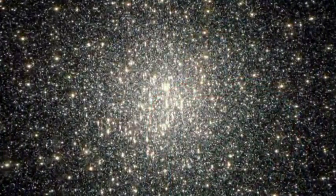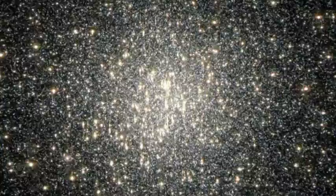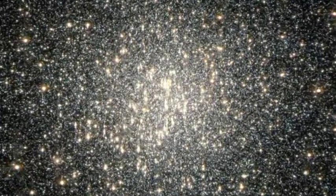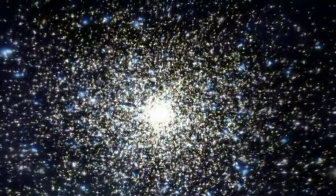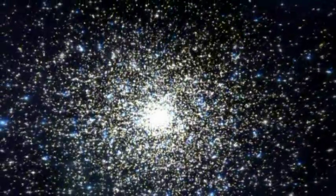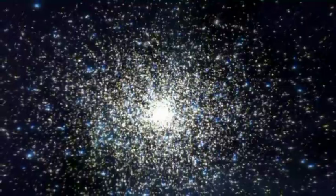Astronomers commonly believed that globular clusters produced only a single stellar generation, because the energy from that first batch of stars cleared out the remaining gas needed for more stars. But a hefty cluster like NGC 2808, which is two to three times more massive than typical globular clusters, may have enough gravity to hold on to that gas. Although the astronomers have searched only two globular clusters for multiple stellar generations, they say this may be a typical occurrence in other massive clusters as well.